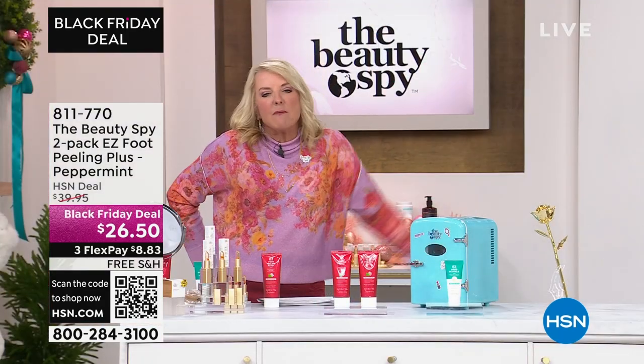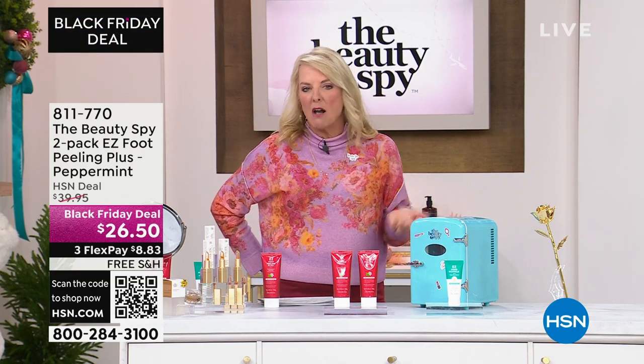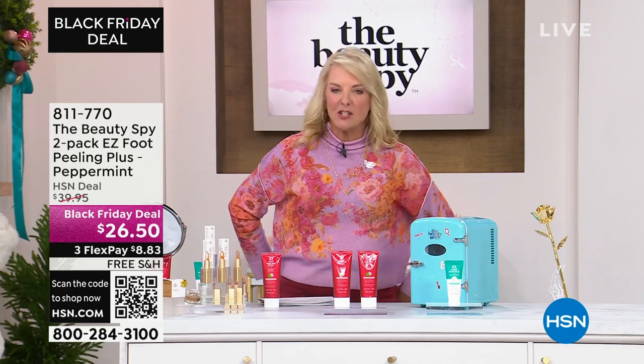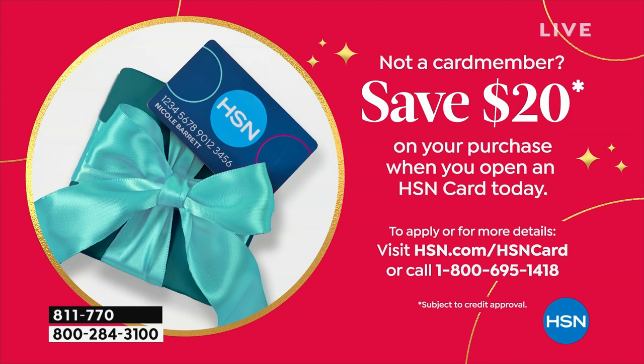Let's do our own spa treatment at home and just feel better when walking around in our world, even looking at our little tootsies. I want to mention our HSN card — it's an awesome way to save constantly at HSN. When you get the card, you save $20 when you make that first purchase using it. It's really the access you have to VIP offers, deals, and special savings that most people don't get. Check it out at hsn.com.